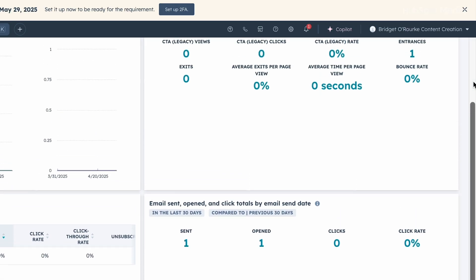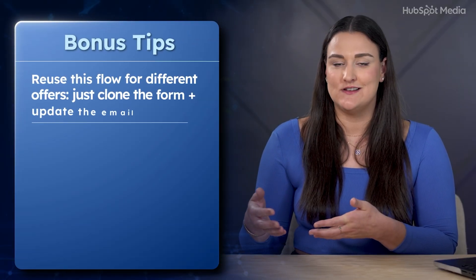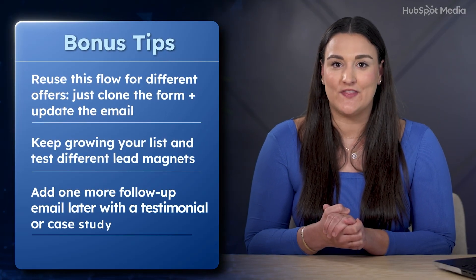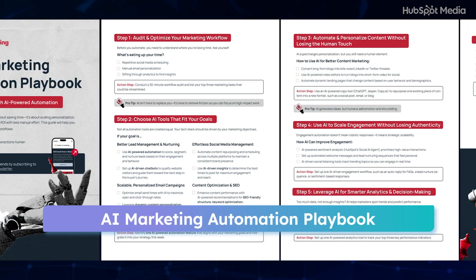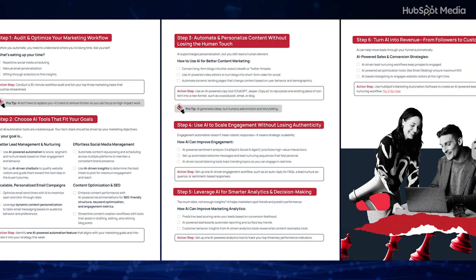A few bonus tips: reuse this flow for different offers — just clone the form and update the email. Keep growing your list and test different lead magnets. Add one more follow-up email later with a testimonial or case study to boost conversions. And remember, all of this is mapped out in HubSpot's free AI Marketing Automation Playbook — your step-by-step checklist for smarter workflows, linked in the description.